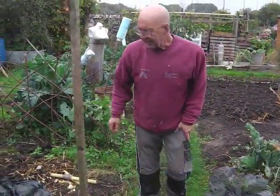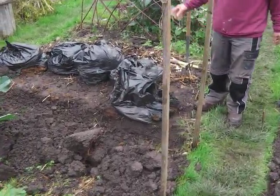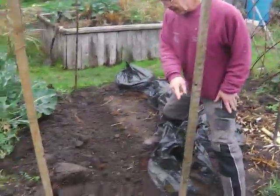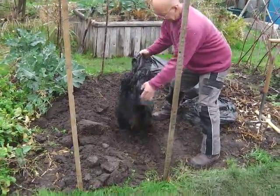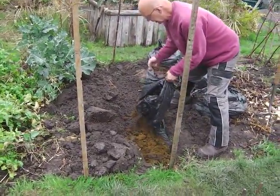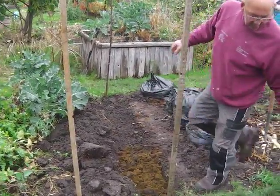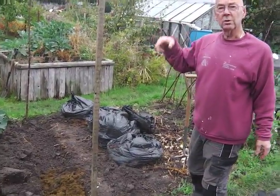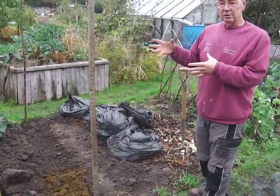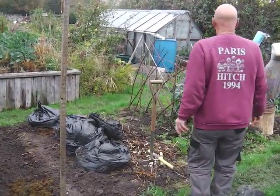We're going to get the onions in today. Also, I've dug this trench out as preparation for next year — this is where the runner beans are going. I've dug a trench along here where all these plants are going to go. This is grass cuttings; we're lucky to get loads delivered from the local golf course. They cut and bag it for us, and it starts to rot down. Runner beans love rotted grass, so that's the beginning of preparation for next year.